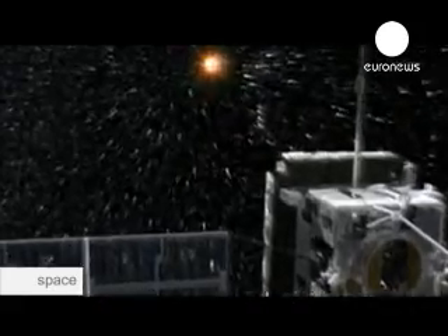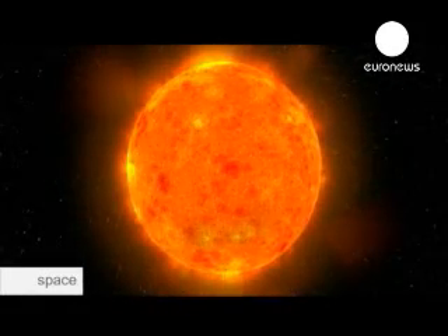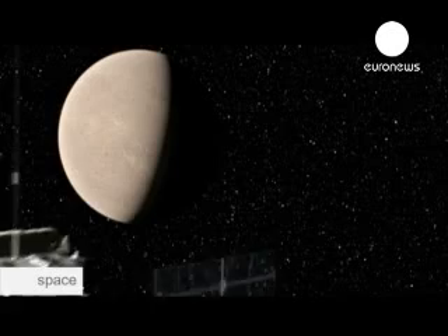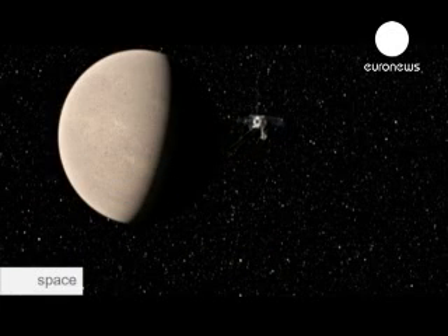A previous mission, Ulysses, did it by taking Jupiter as a pivot, but this satellite didn't have any optical instruments on board. What we'd really like to do is to bring optical instruments into that kind of orbit. And so what we're going to do with Solar Orbiter is to not use Jupiter, because it takes quite a long time, but to use Venus. And that will get us sufficiently far out of the ecliptic plane to really view the poles for the first time.